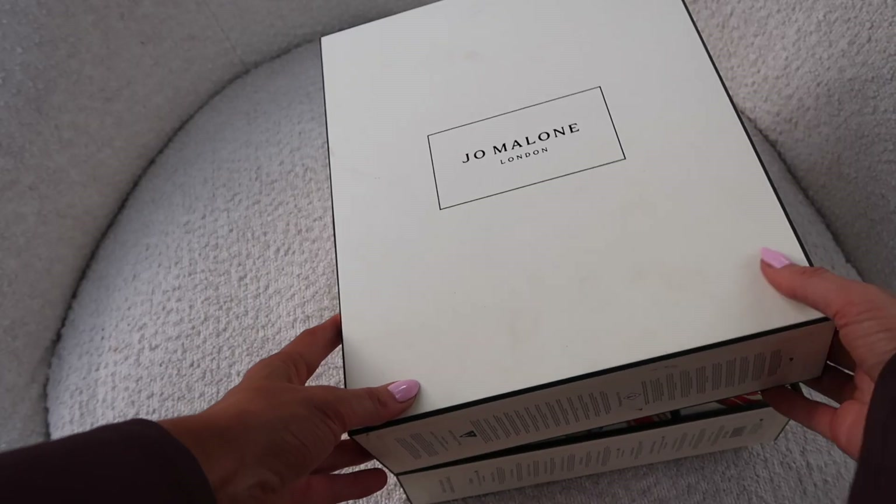Inside number six we have English Pear and Freesia cologne — I believe this is actually their best seller. People are obsessed with it. It's very fresh and spring-like; it's not my favourite scent. It says 'transport your senses to orchards steeped in golden sunshine — the sensuous freshness of just-ripe pears wrapped in elegant white freesias.' It's so fresh — it doesn't smell like a cleaning product, it just smells like a new awakening and spring.